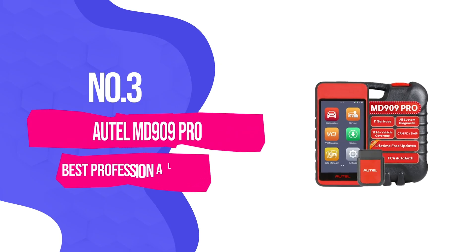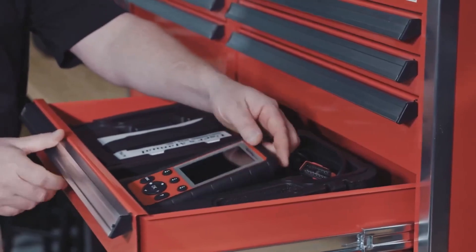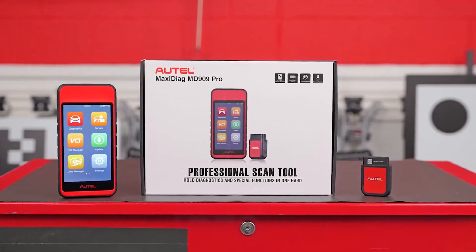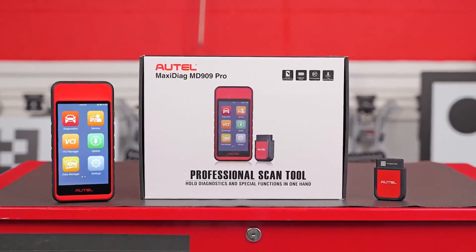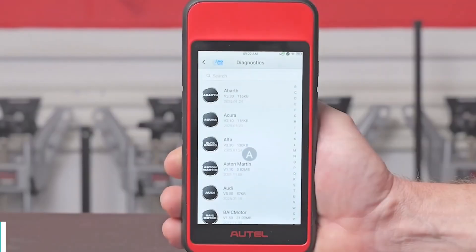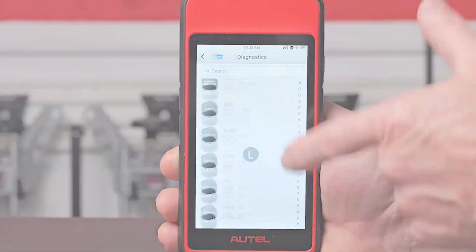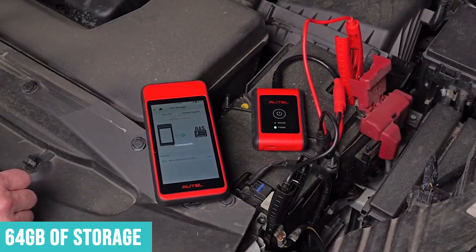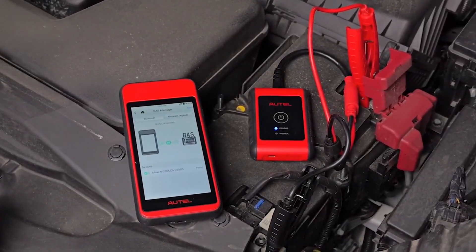Number 3: Autel MD-909 Pro — Best Professional Grade. Autel really raised the bar with the MD-909 Pro. This is their newest professional handheld scanner, designed for people who need more than just code reading but don't want to lug around a bulky tablet-style diagnostic tool. The 5.5-inch touchscreen provides plenty of screen real estate without being unwieldy, and 64GB of storage means you're not worrying about running out of space for vehicle data or updates.